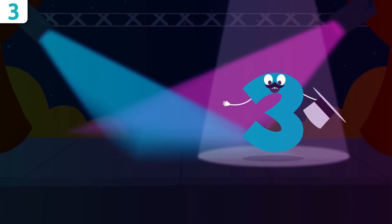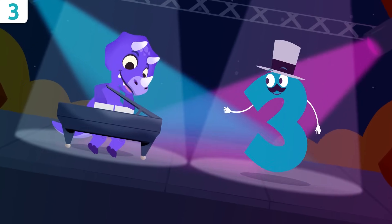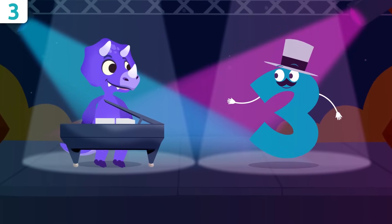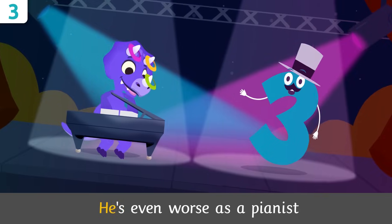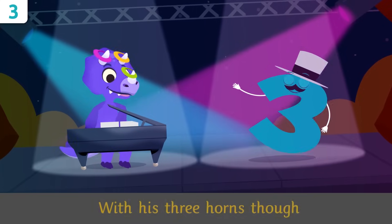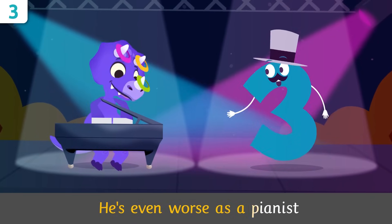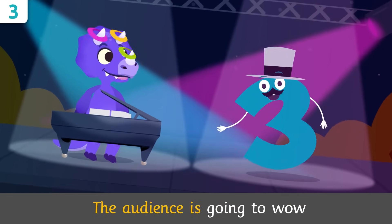And now we're going to sing a little, as promised. Sorry's a really lousy artist — he's even worse as a pianist. With his three horns, though, the audience is going to wow!